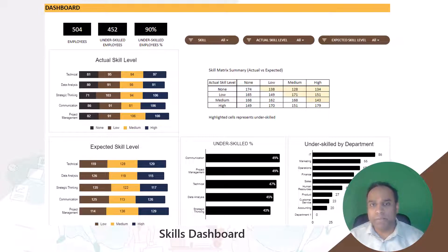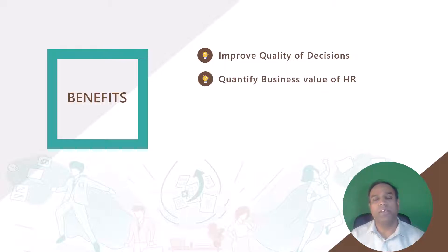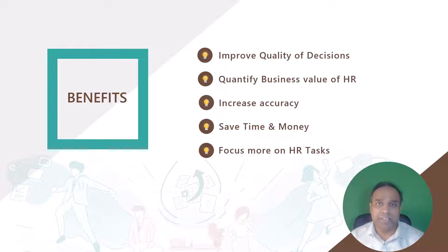Let me talk a little bit about the benefits of these templates. The templates are designed to improve the quality of decisions that you take every single day. By using this, you'll be able to quantify the business impact of the decisions that you take in the HR department. Accuracy will definitely be increased because these templates are going to replace the manually created reports you might have previously been doing. With automation comes savings in time and money. You will be spending time using the reports to take decisions instead of spending time creating the reports. The time saved will be useful to focus on more HR specialist tasks, which require your expertise and skill.